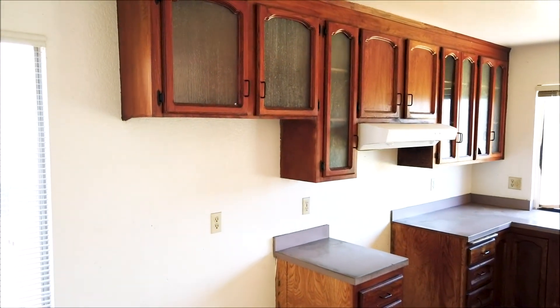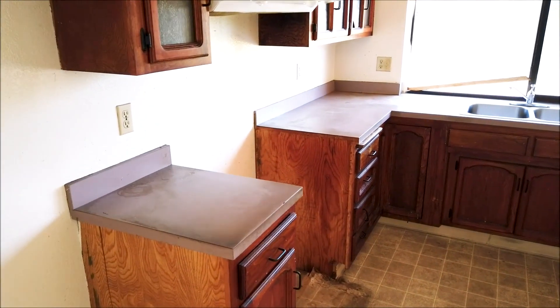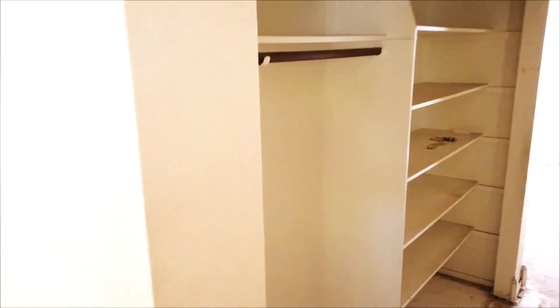The cabinets look like they're salvageable — they could be refaced or painted. The countertops could probably use some new ones. The linoleum flooring will need to be taken out. Here's a large storage space, and this is the laundry room. The linoleum in here will need to be taken out as well, and there's access to the garage right here too.